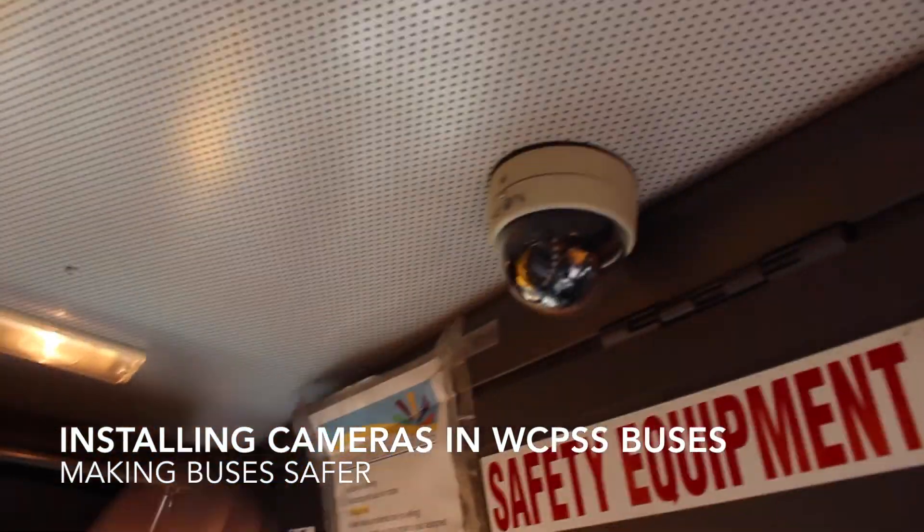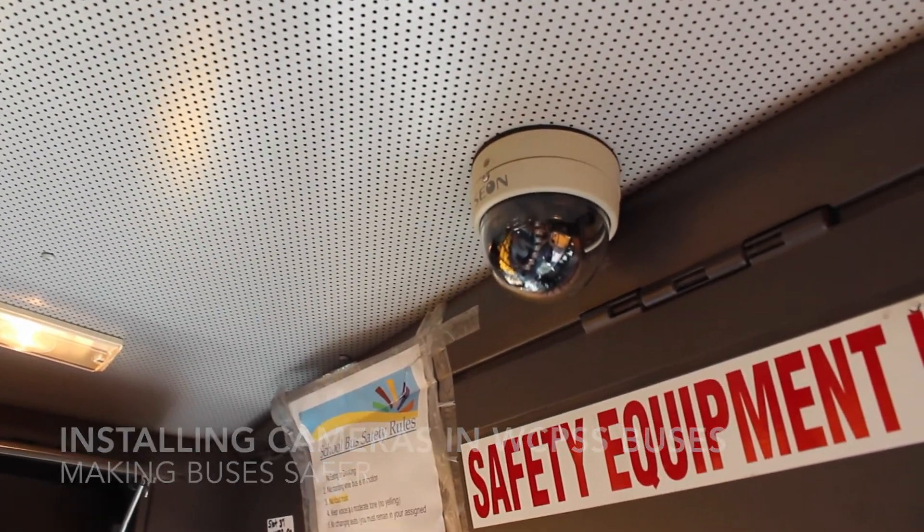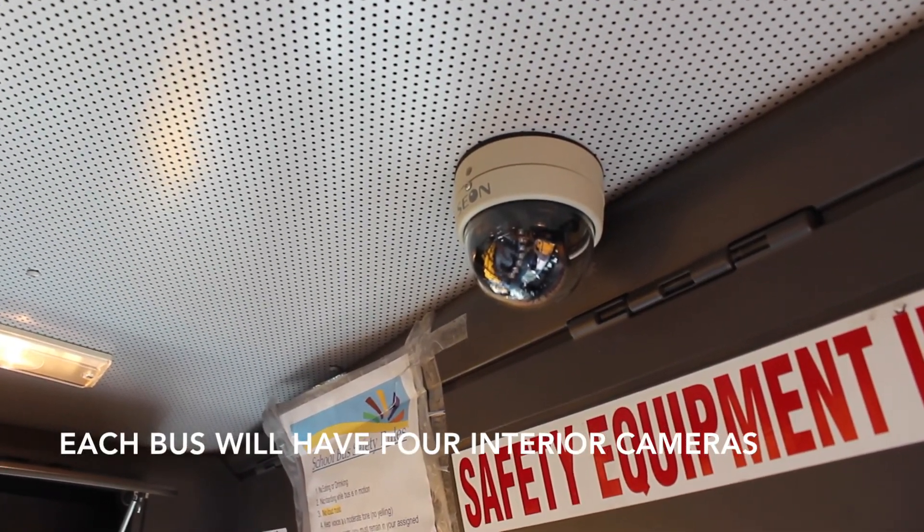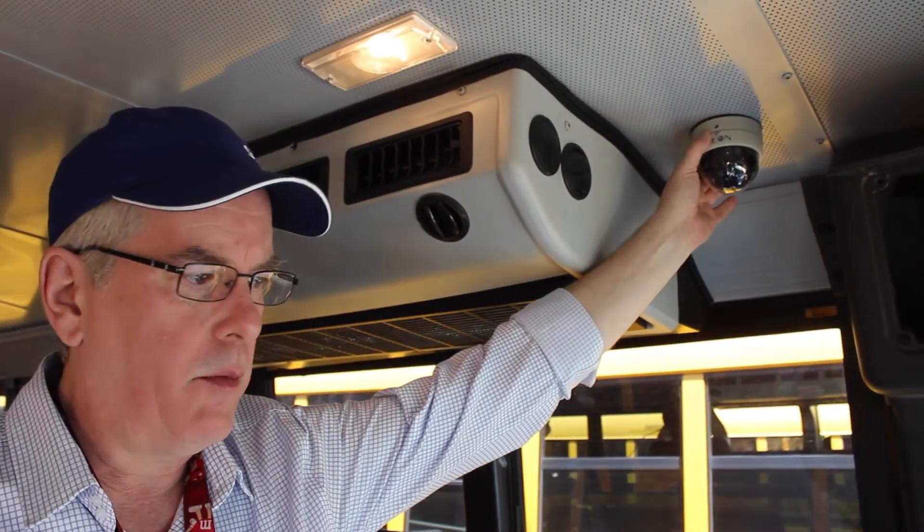We have the front camera that catches basically the front two-thirds of the bus. We have what we call a step-well camera that catches the driver. And at the very back of the bus we have the fourth camera which catches the last four rows directly — which in a lot of cases is where, if there's activity going on that shouldn't be, it tends to be at the back of the bus.